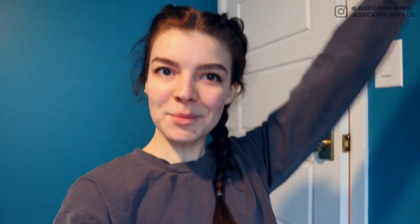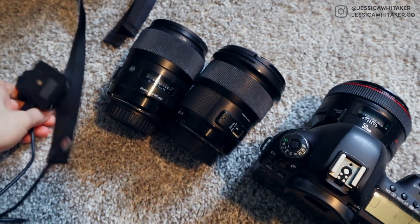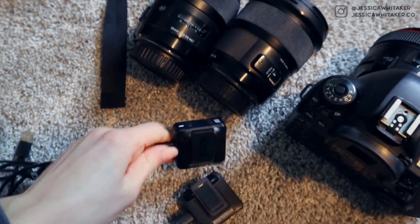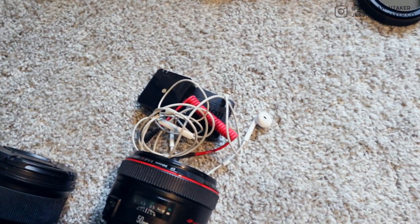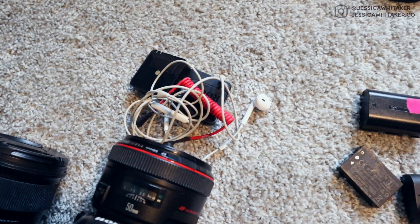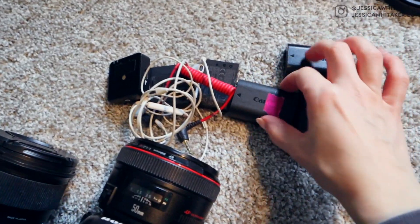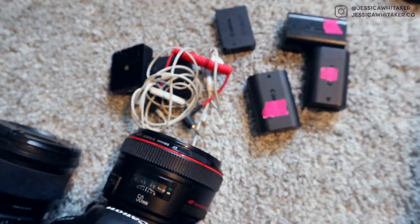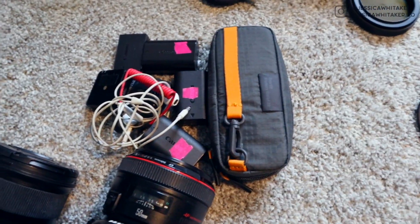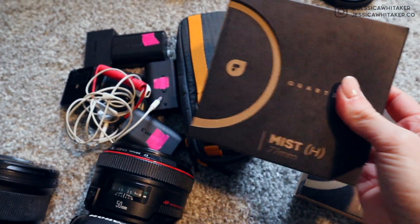Time to pack up my camera bag. These are the lenses I'm bringing: my 35, 24, and 50. And then I just took these mics off of the charger. So the microphones, and then we have the microphone stuff. And then I have my batteries. I have three here. I thought I had a fourth one somewhere, but I have three batteries here and then an extra vlog battery. My SD cards.